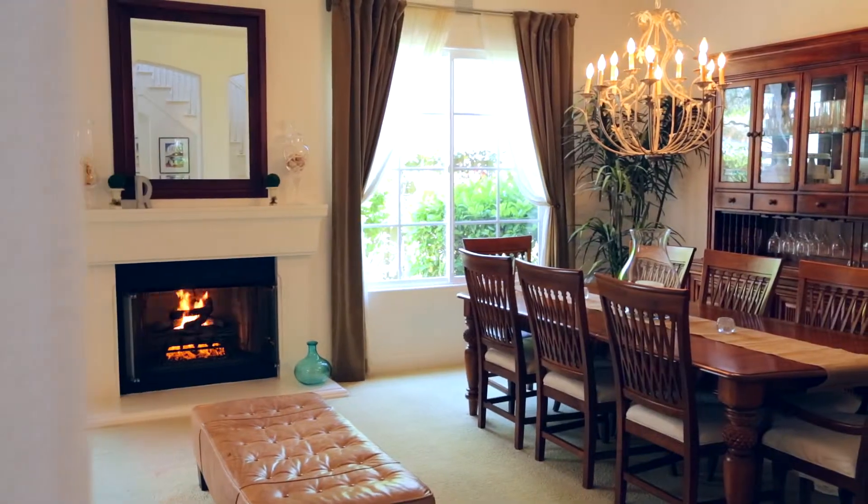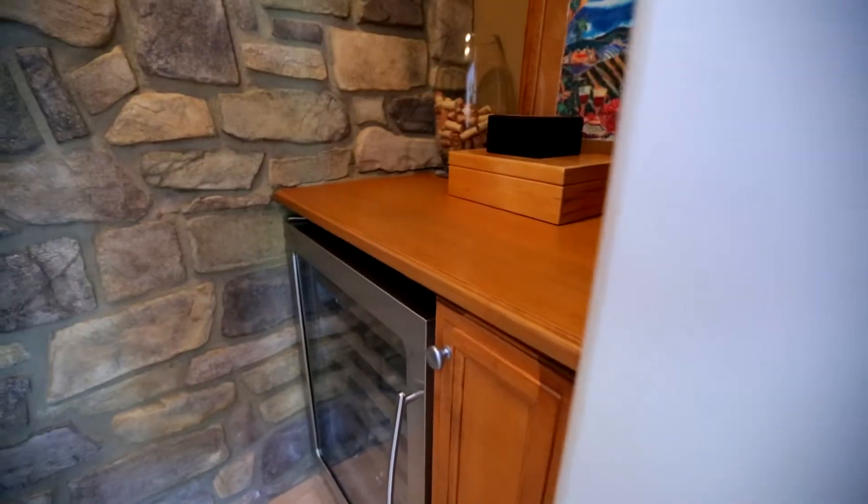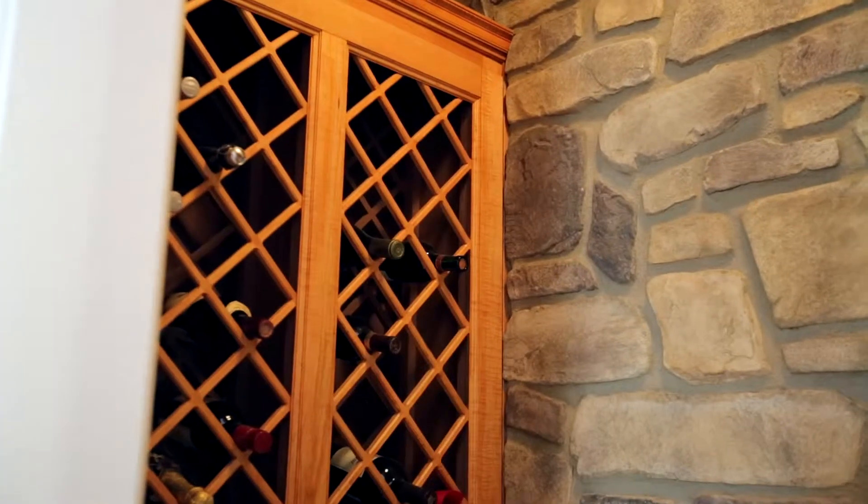The large formal dining and entertaining area is complemented by a built-in wine room located conveniently under the stairs, where you can easily hold nearly 100 bottles of your favorite wine.